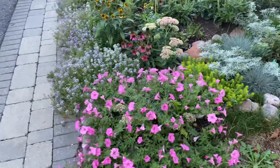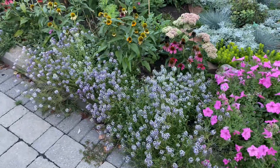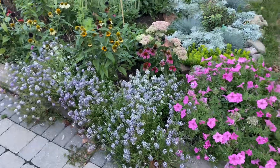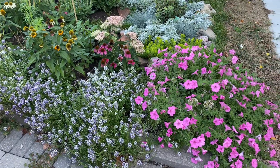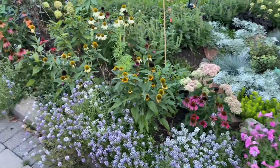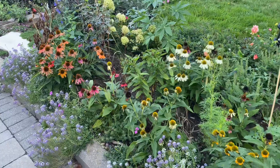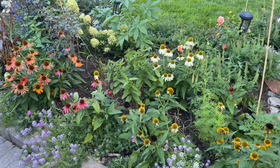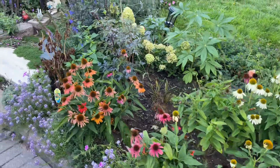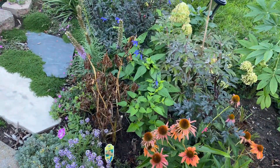Look at this alyssum that's spilling over - isn't that gorgeous? As time goes on this is just filling in and looking gorgeous, especially how it mingles with this petunia. Lots and lots of echinacea are still in bloom - I have some deadheading to do, but it still looks stunning. I have a dead peony here - I don't know why this is dead, but I'm just going to cut it to the ground and see if it comes back next year.